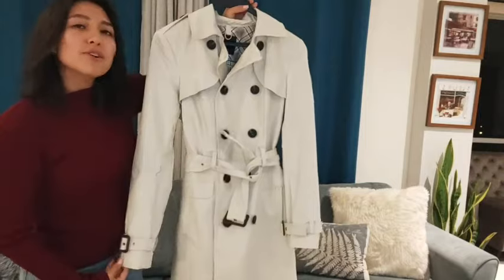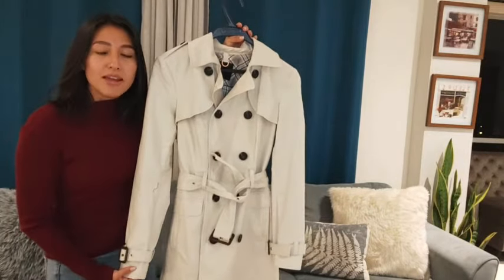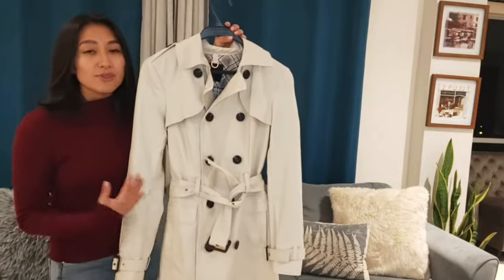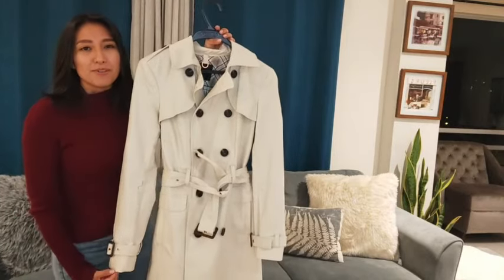So if you're looking for a really nice stylish coat that will keep you nice and warm, that is good quality and it's durable, I would recommend this one because I have loved using it. It's really proven to be a great coat and that's my point of view.